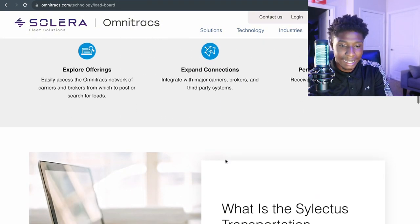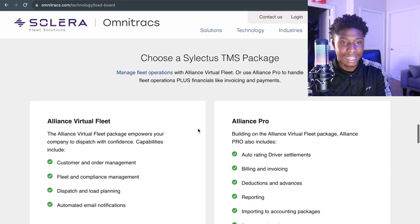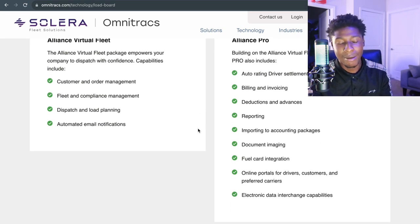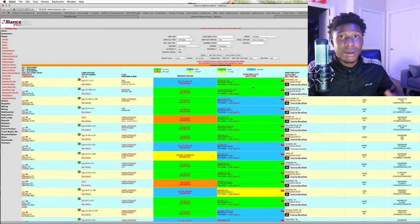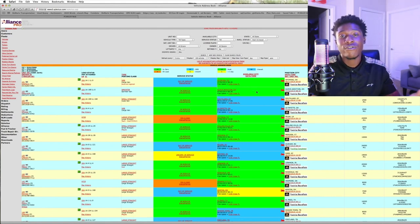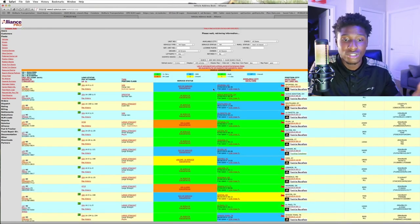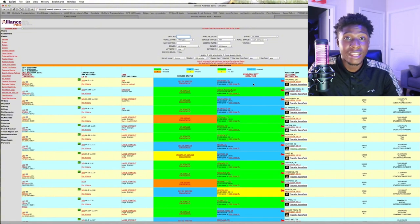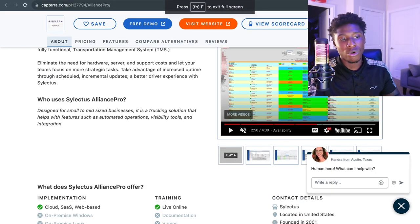Selectus also offers Alliance Virtual Fleet and Alliance Pro memberships. I no longer have my membership active since I'm out of the industry, but I can show you how the load board looks. You can set your availability for however many trucks you have over the road. Whether you're an independent owner-operator or have multiple drivers, you select your availability, put in your location, and Selectus will send you load options close to you so you can deliver throughout the country.